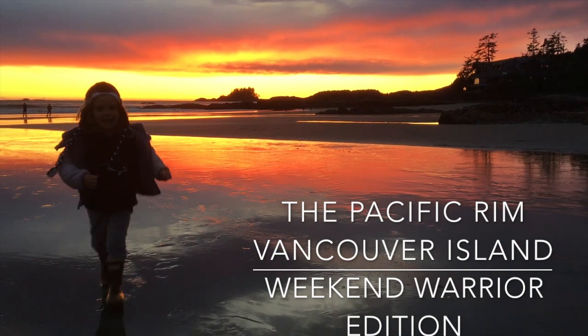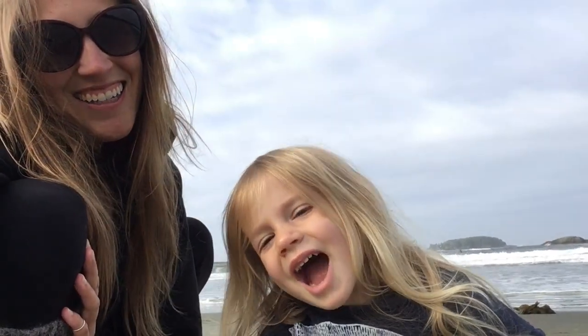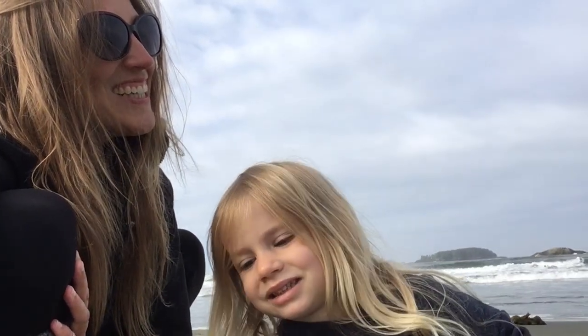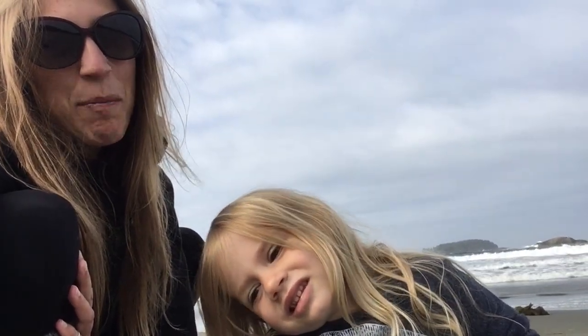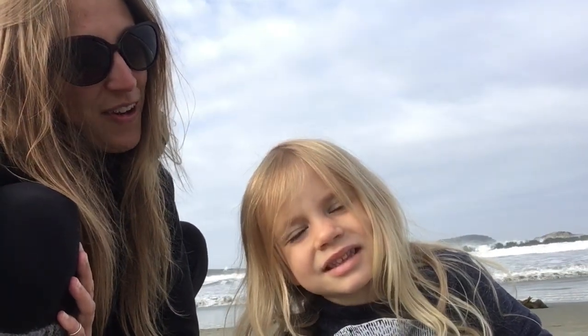Hi! All of you, where are we? At the beach. We are. We're up on Vancouver Island exploring the Pacific Rim this week, seeing what wild things we can find out there.